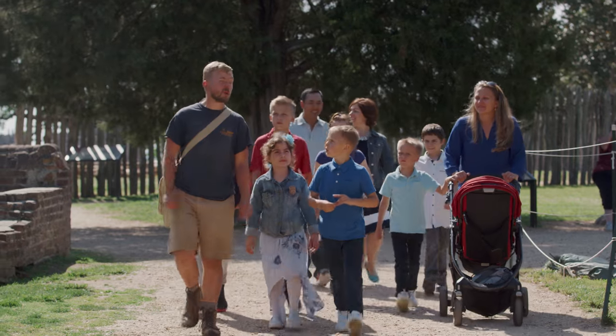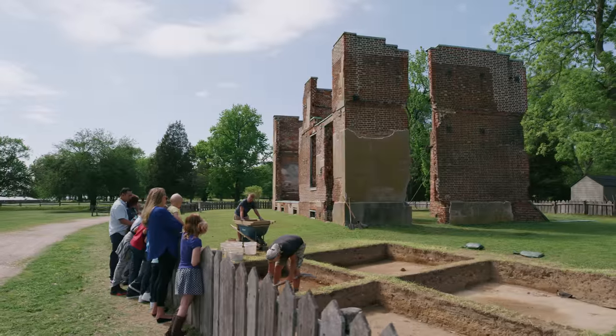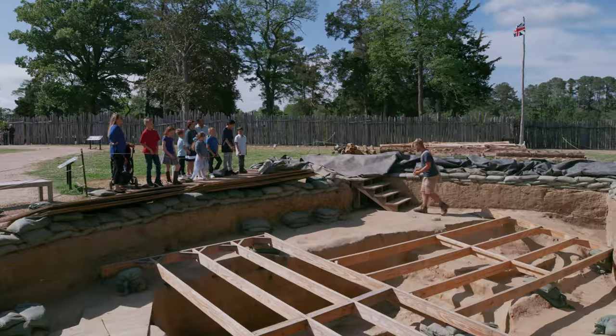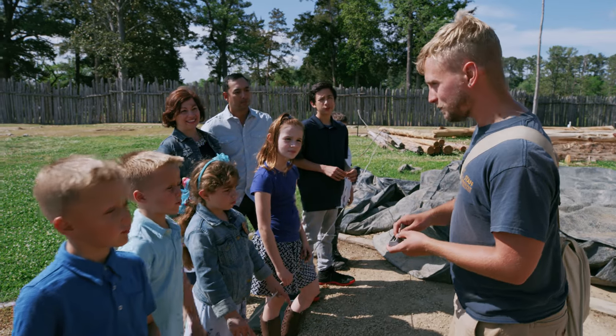Walk in the footsteps of history and get an in-depth look at the archaeological process on one of our daily tours. History reveals itself right before your eyes as archaeologists uncover artifacts not seen in over 400 years.